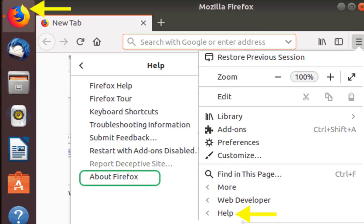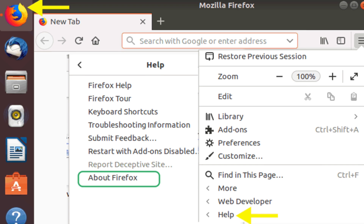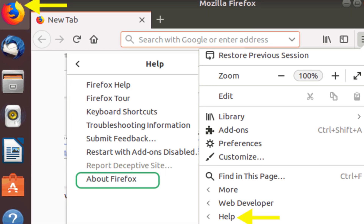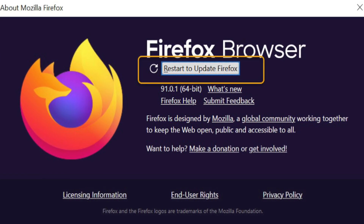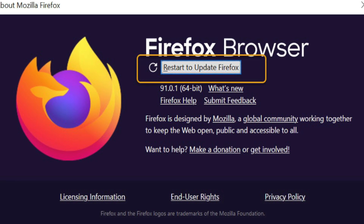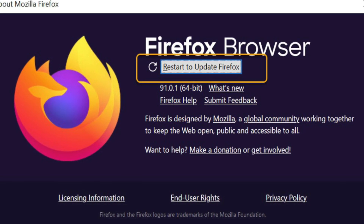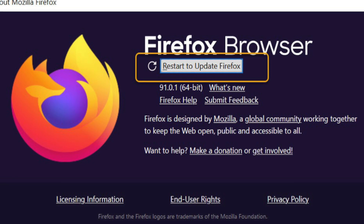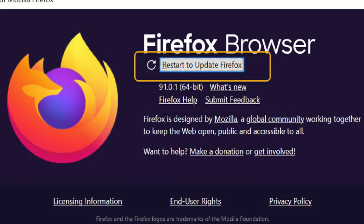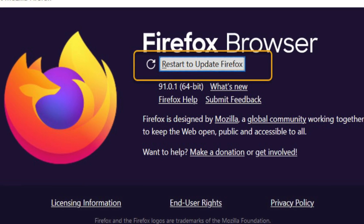The simplest way to fix the Firefox crash problem is to update it to the latest version. Launch the Firefox browser on your computer and go to the browser's menu. Choose Help from the given options and then click on About Firefox. A new window will pop up to search for available updates. If an update is available it will be downloaded and updated automatically. After the update process finishes, click on the Restart to Update Firefox button. Don't forget to back up your Firefox profile to avoid any loss of personal data.